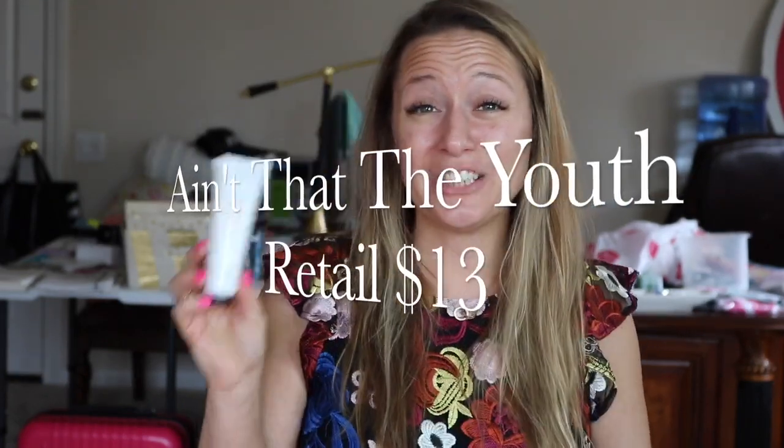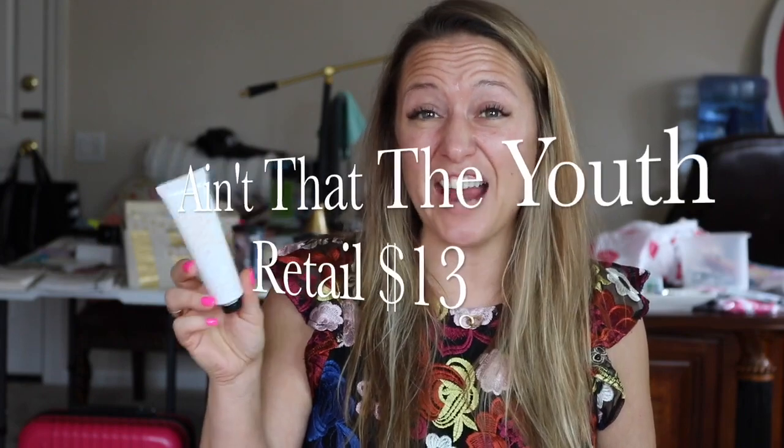Ain't That The Youth is our anti-aging hand cream and one of my favorites. It's super moisturizing with vitamin C and hyaluronic acid. The very first place that we show our age as women is the backs of our hands, so you want to reach for Ain't That The Youth to prevent aging.